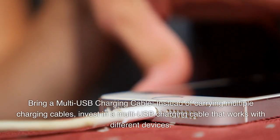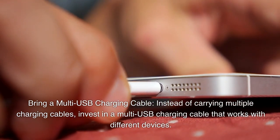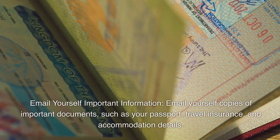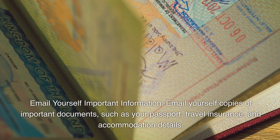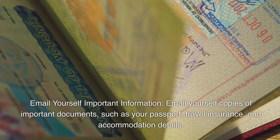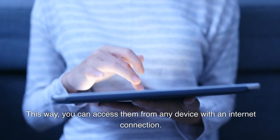Bring a multi-USB charging cable. Instead of carrying multiple charging cables, invest in one that works with different devices. Email yourself important information — send copies of important documents such as your passport, travel insurance, and accommodation details so you can access them from any device with an internet connection.